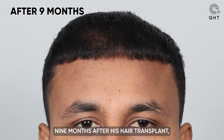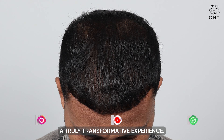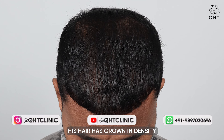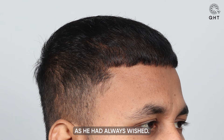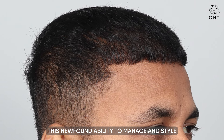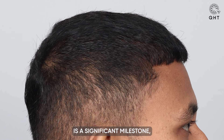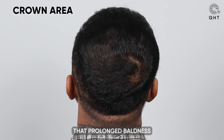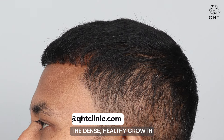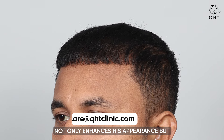Nine months after his hair transplant, our patient is enjoying a truly transformative experience. His hair has grown in density across the scalp, allowing him the freedom to style his hair as he had always wished. This newfound ability to manage and style his hair in various ways is a significant milestone, marking a return to normalcy and self-expression that prolonged baldness had previously denied him. The dense, healthy growth he now exhibits not only enhances his appearance but also significantly boosts his confidence.